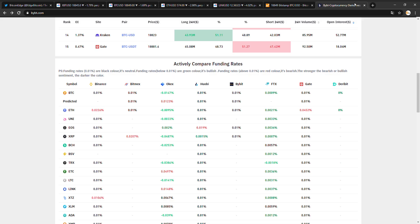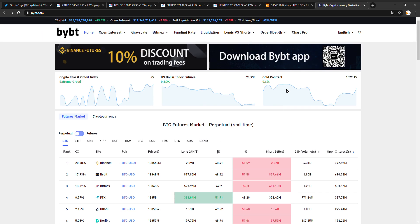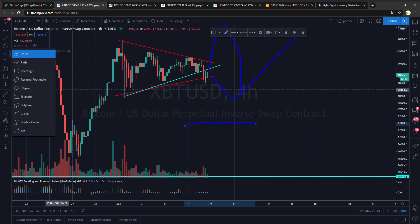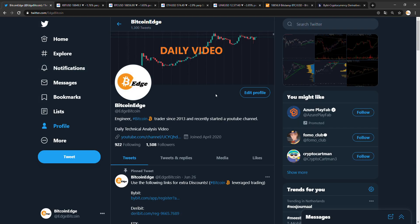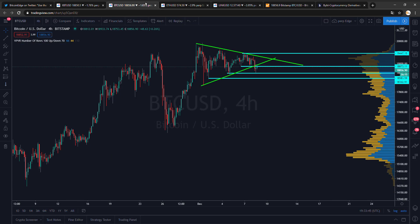Funding is kind of flat, more shorts than longs, so I favor long here. We're at support if you look at this chart. That is about it — nothing much to add. If you do have anything to add, let me know in the comments. Also make sure to use one of these sign-up links.